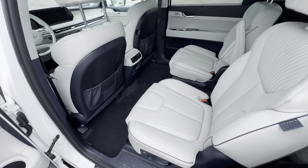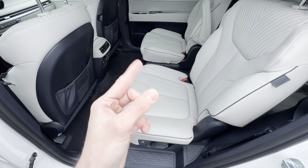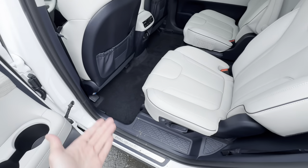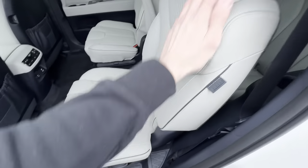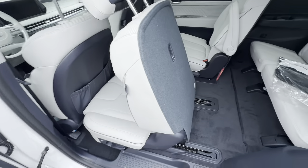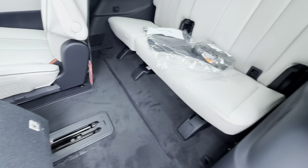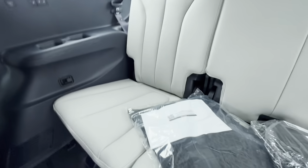Excuse any background noise — we're right next to a road, so it's just what we have to deal with. Let's move this forward one more time and hop in the back. I am a very tall person, so this is not going to be the most comfortable experience.